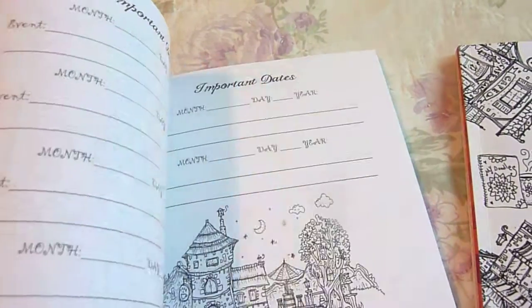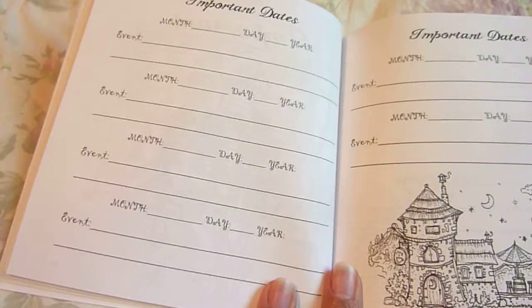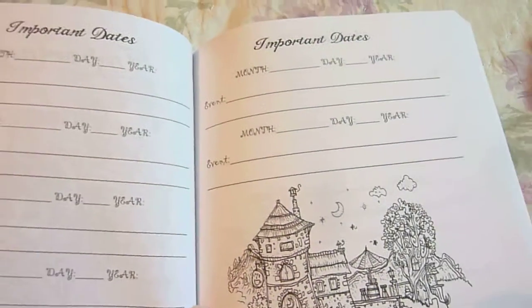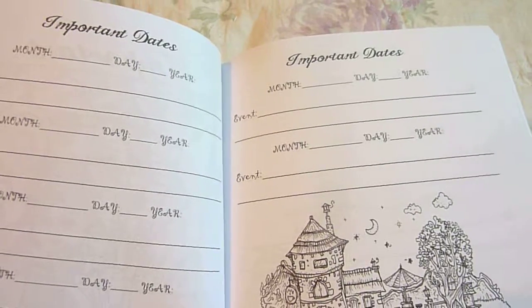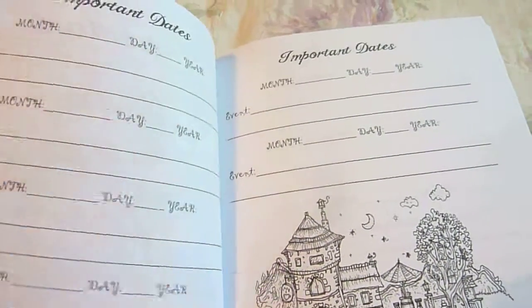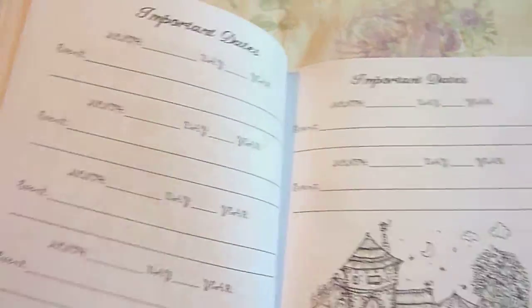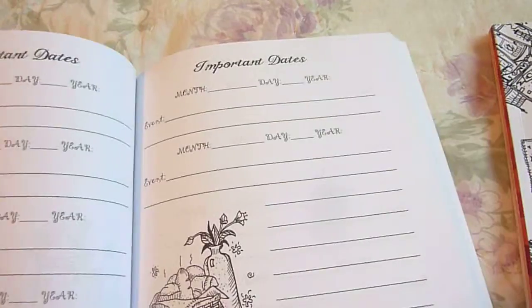Once you get past the calendar section, there are important dates. There's all kinds of important dates that you want to remember — birthdays, graduations, or just things like when Joshua started reading or Ethan. Just a lot of fun things you can put in there. You can get creative with your important dates.